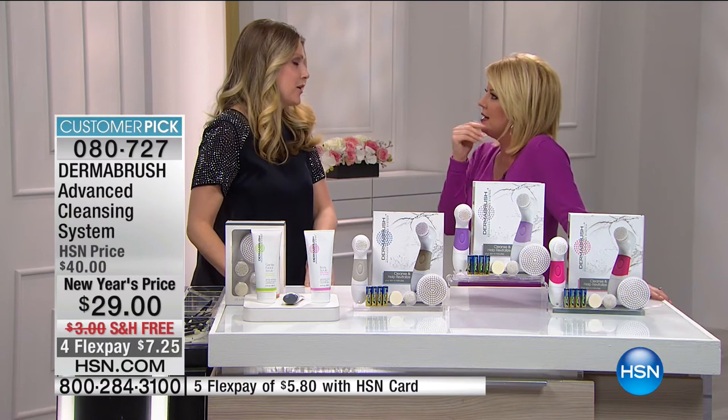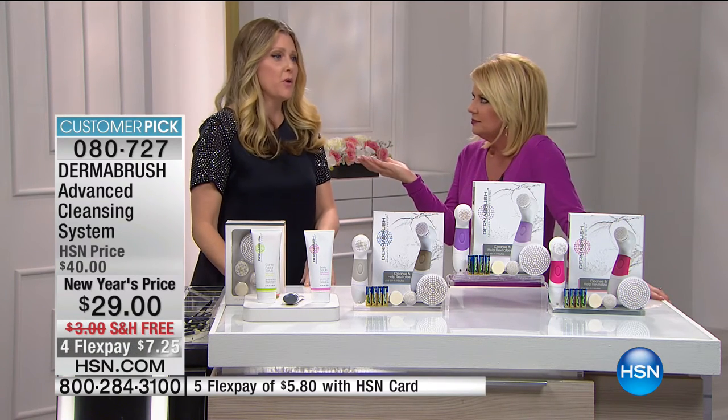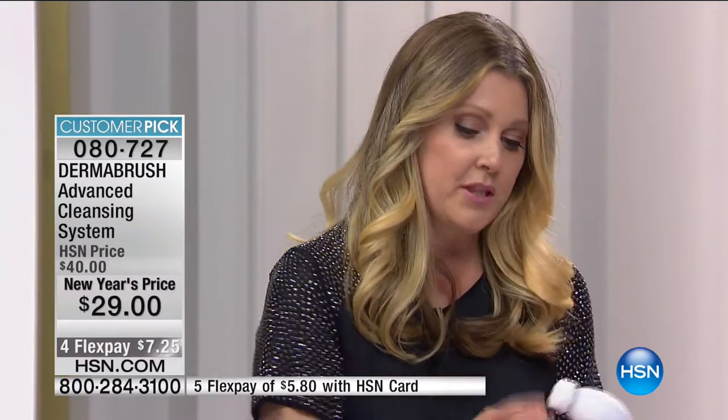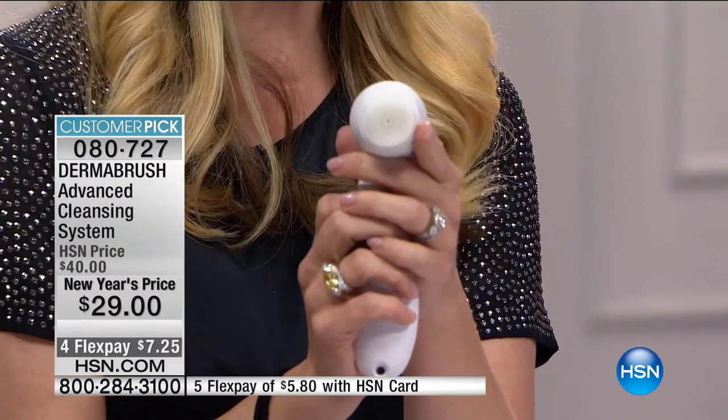Angela Bud is our go-to beauty expert and the number is now well over 100,000 Derma Brushes sold. If you're not cleansing with a cleansing brush, you're really missing out. Some cleansing systems cost upwards of two hundred fifty dollars — the more affordable ones don't come with brush heads or batteries. What everyone at HSN has made a huge customer pick for four years in a row is that for glowing, radiant skin it all starts with Derma Brush.